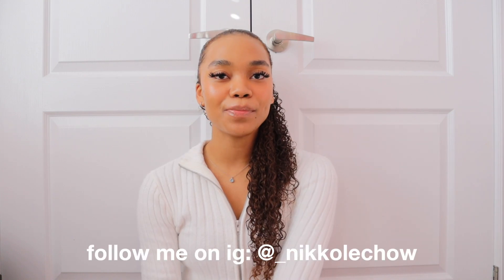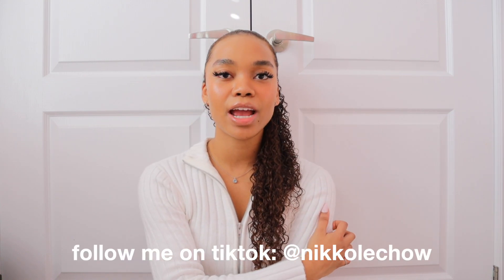Make sure to leave any video requests down in the comments below because I definitely want to be making videos that you want to see. Also make sure you're following me on Instagram and on TikTok. I really hope you're having a good day whenever you're watching this — I'll see you next time for a brand new video!